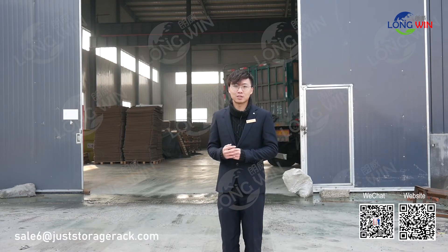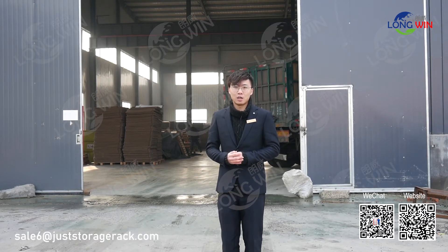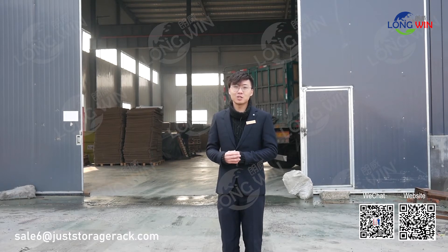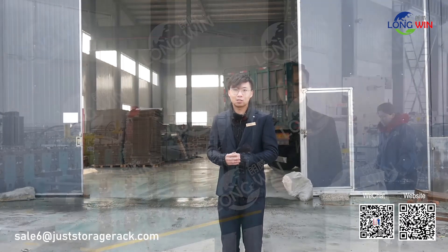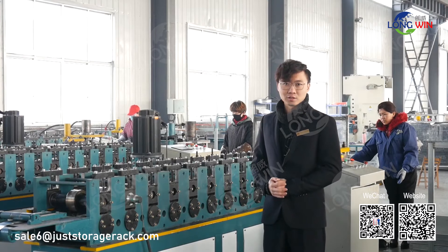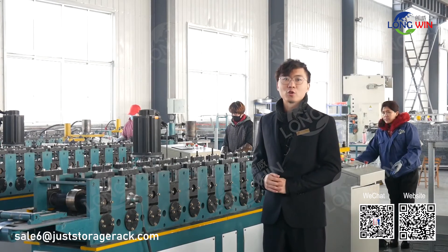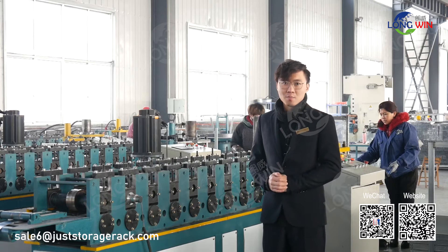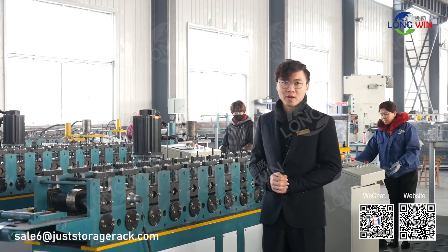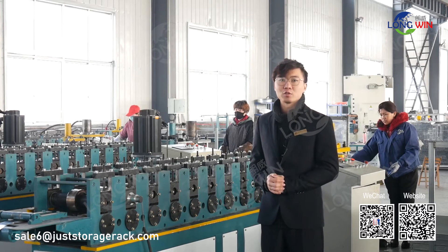We established in 2006, specialized in storage series. We cover 20,000 square meters and have 80 skilled staff. Here you can see four assembling lines. Output volume could reach 40 containers each month. Products range includes slot-in shelving, rivet shelving, and heavy-duty racking.